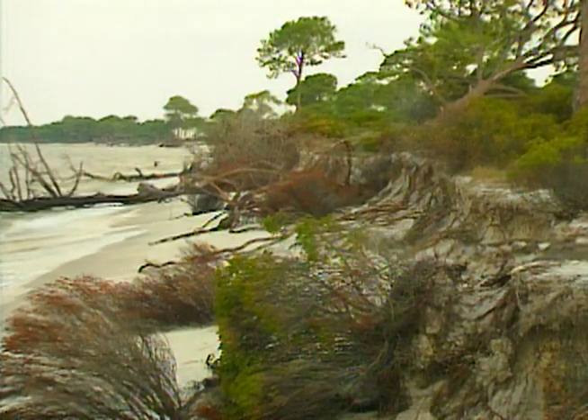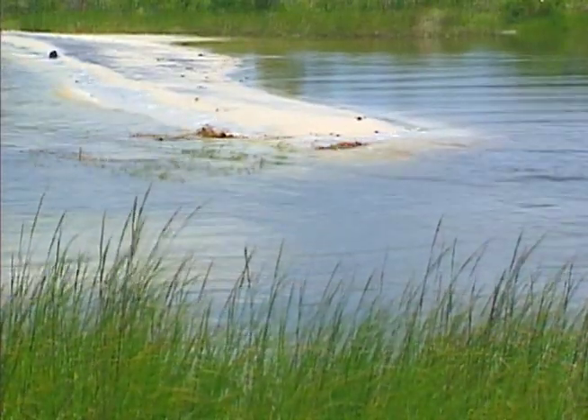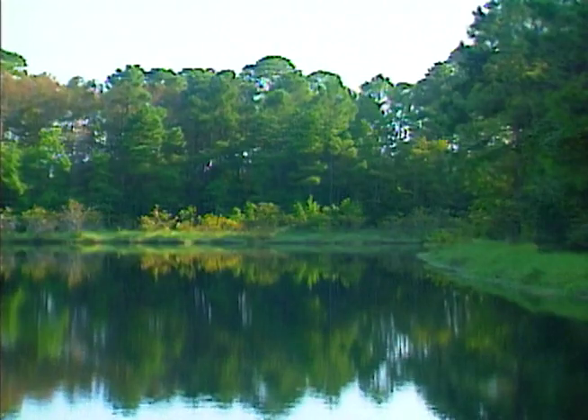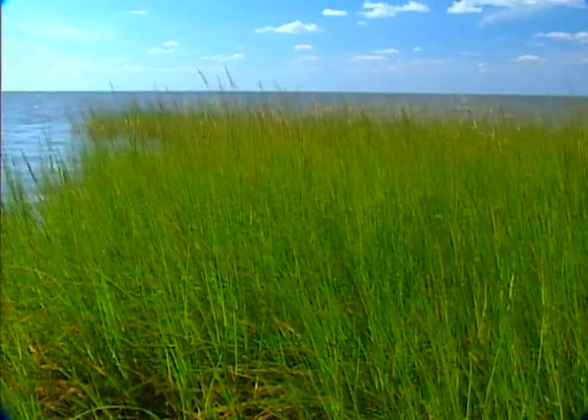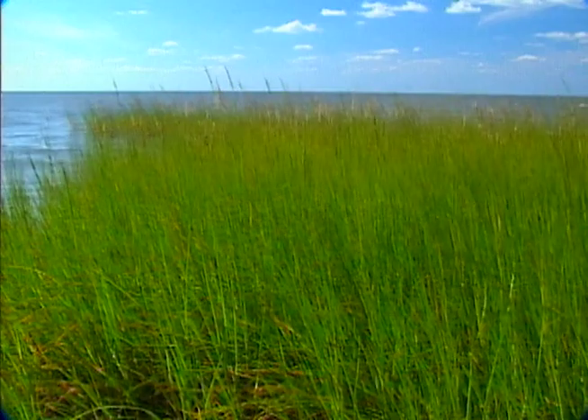As we move across the island from the beach on the southern shore to the salt marsh on the northern, we encounter a variety of ecosystems — all interconnected with one another, all driven by nature's vital sources of energy: sunlight, wind, tides, and rain.